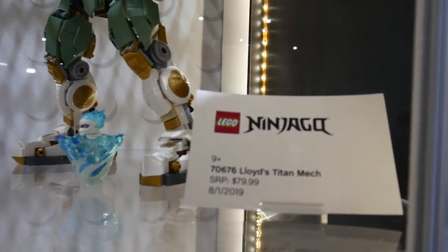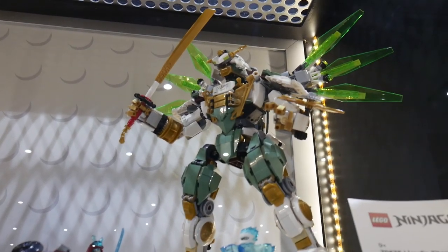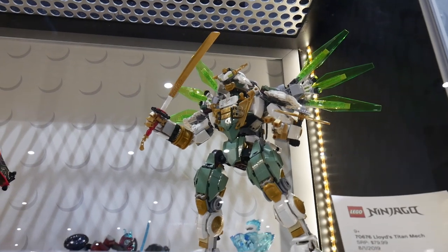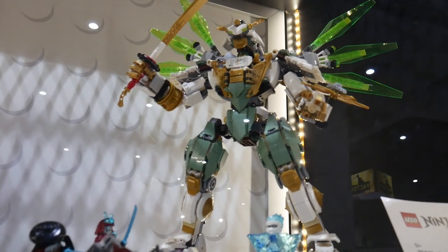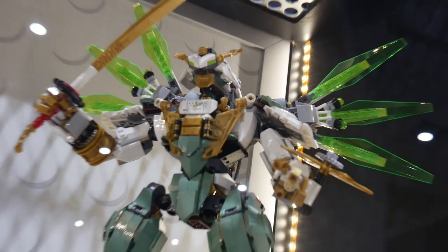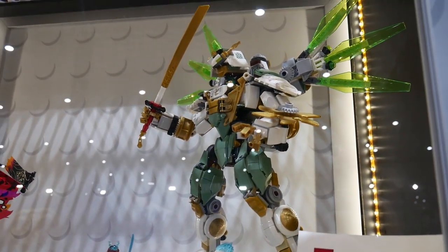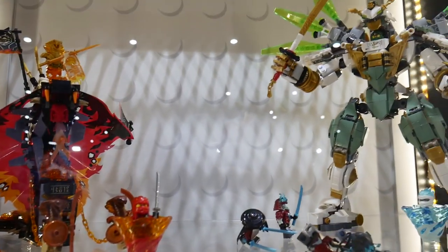My favorite of this wave is the Titan Mech — Lloyd's Titan Mech, an $80 set. Look at that — totally something Japanese, Gundam vibes, totally something from the mech lore. The sand green, gold, and white — this thing just looks epic. This is probably going to be a very popular mech from the Ninjago line. And we also have the Fire Fang, which is a perfect complementary set to the Titan Mech — they're actually displayed on the shelf together.